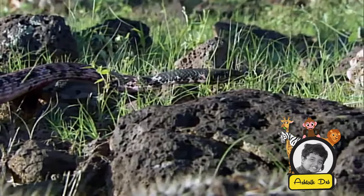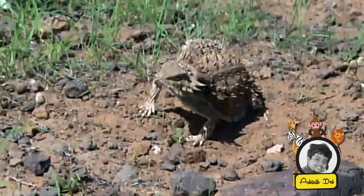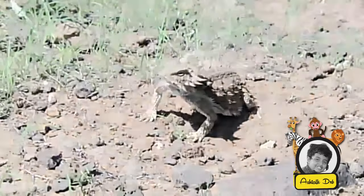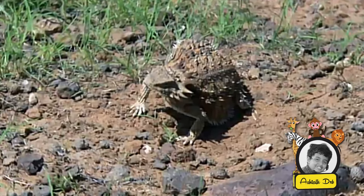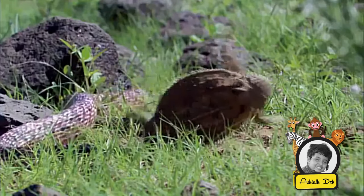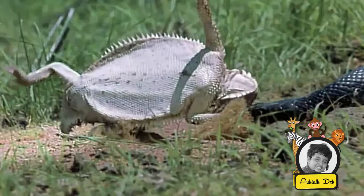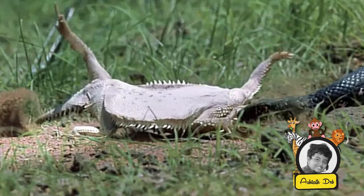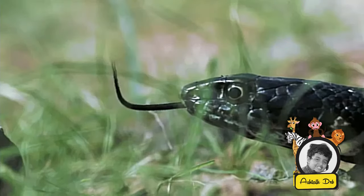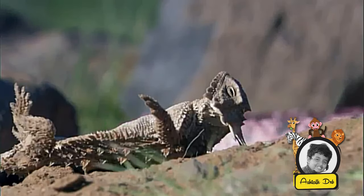If a predator does locate them, the horned lizard is able to inflate its lungs with air. So when the predator tries to swallow it, the lizard will never fit down the throat.